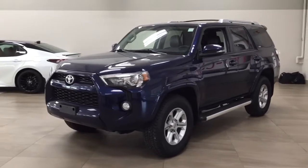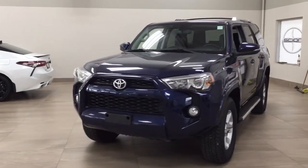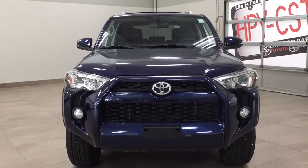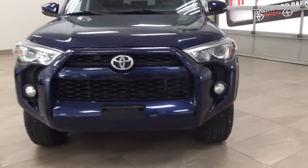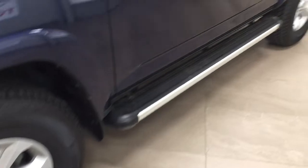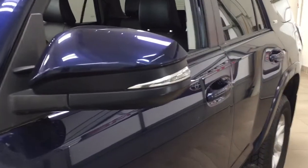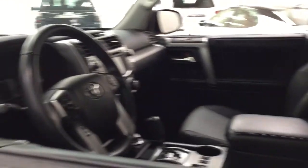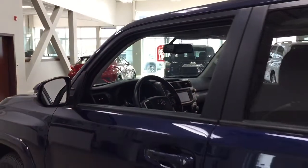A couple of the exterior features you'll see on this 4Runner include its daytime running lights and fog lamps. Taking a closer look on the side, you have your 17-inch aluminum alloy wheels along with running boards, integrated signal lamps, foldable mirrors, and heated mirrors. The color we're looking at today is blue.